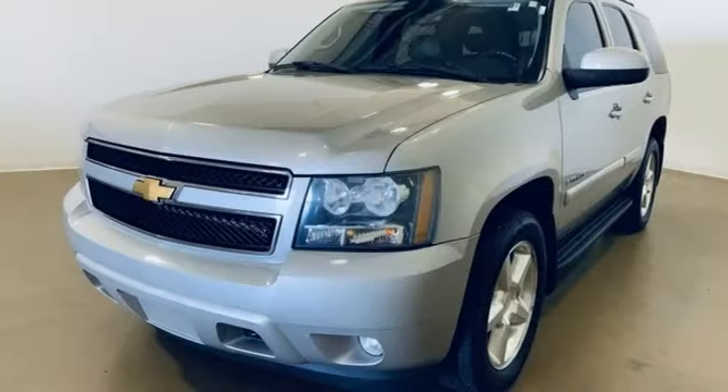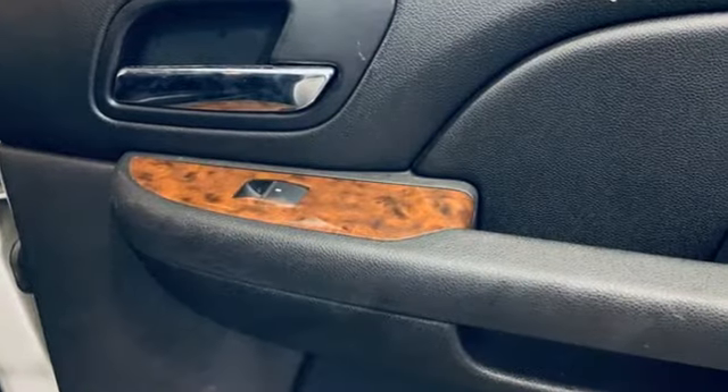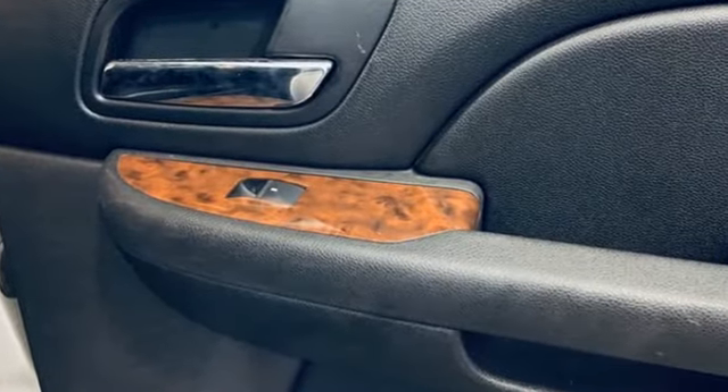Of the Tahoe, Edmunds.com comments it's a handsome cabin with impressive fit and finish, comfortable ride, and smooth powertrain that can accommodate up to nine passengers.